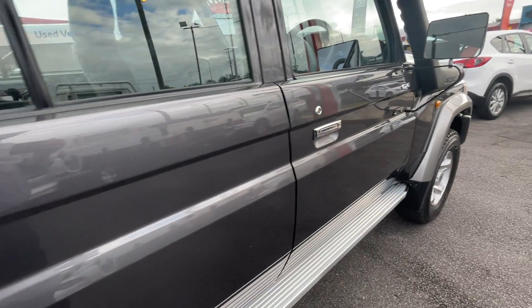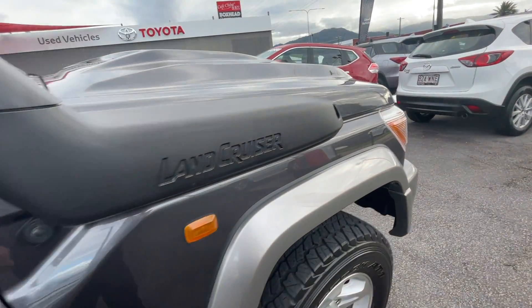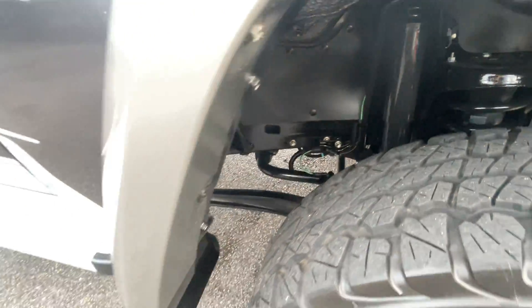Let's take you down the side panel on the driver's side as well. Again, not a lot to report on there whatsoever — looks nice, clean and tidy, which is what you want to see. Plenty of tread on the tyres, clean and tidy in there.